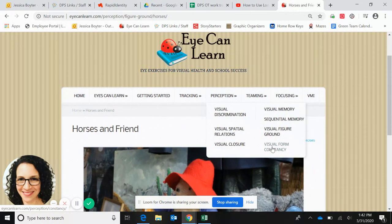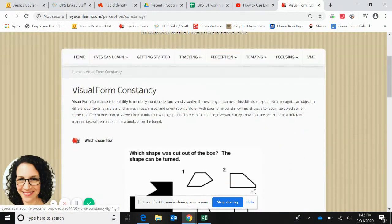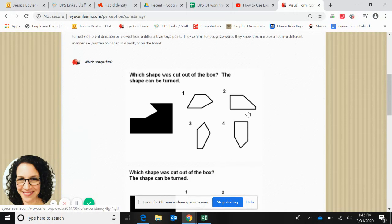One more I wanted to show you: visual form constancy is a good one. I'm going to scroll through here and find what shape fits to make this whole picture.